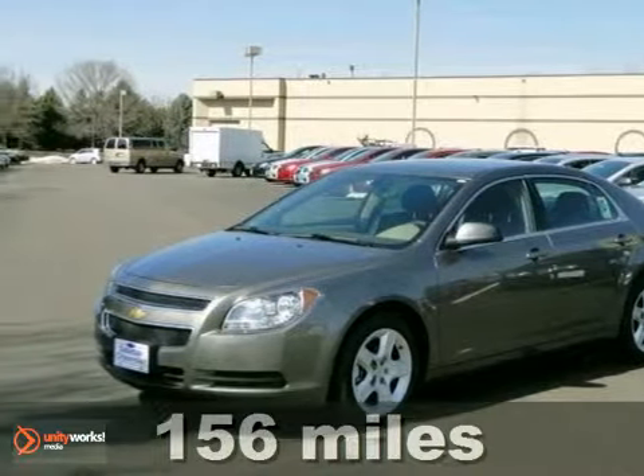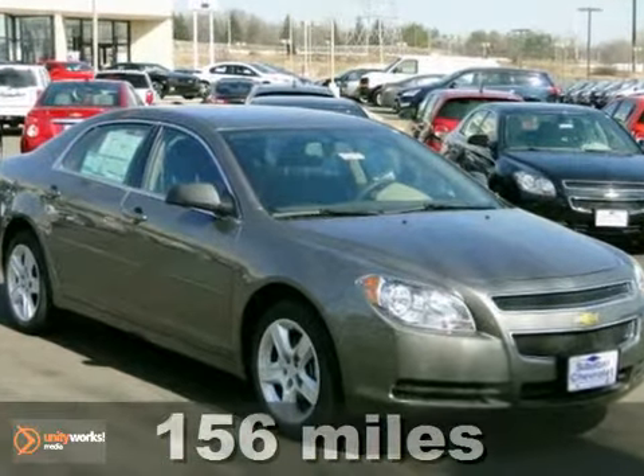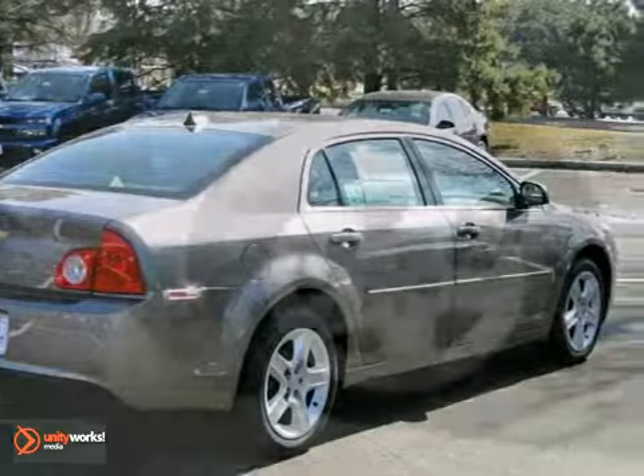It's a 2012 Chevrolet Malibu. This sedan comes fully equipped with an emergency communication system, tilts and telescopic steering wheel, and security system with panic alarm.